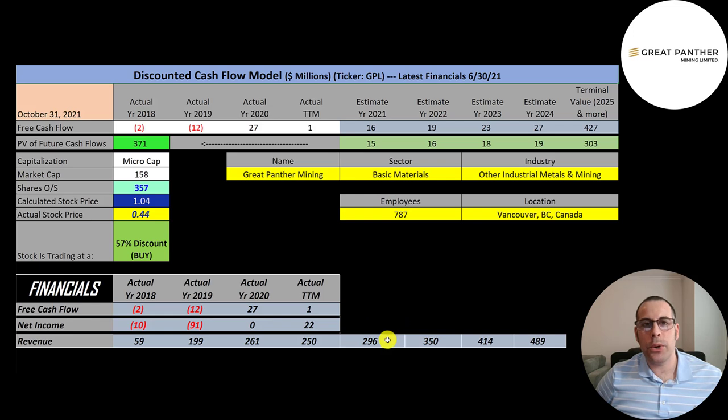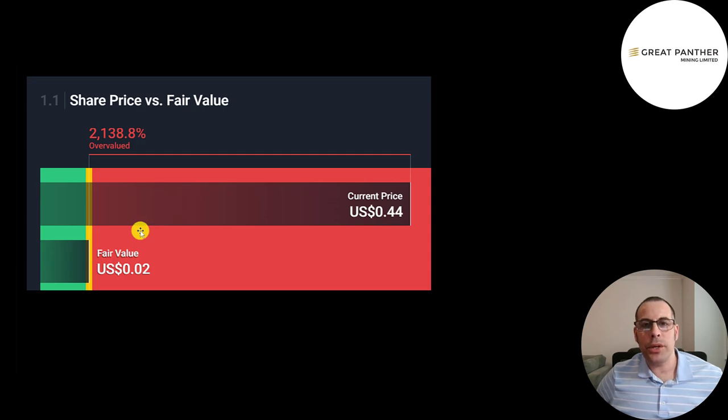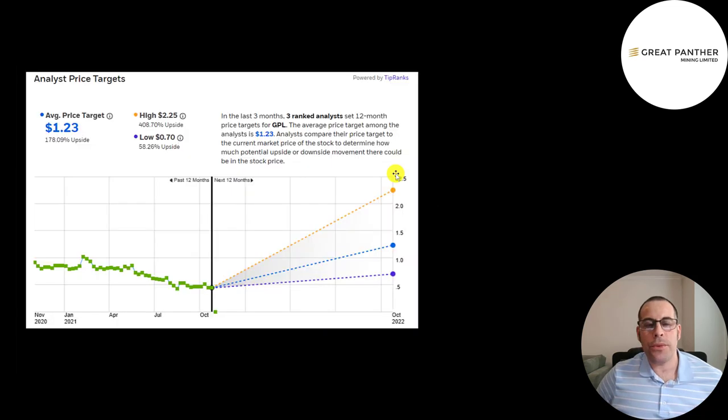To calculate future revenue, I grew it at 18.2% for the next four years. To calculate future free cash flows, I looked at what percent of revenue converts to free cash flow: summing the two free cash flow numbers ($28M) divided by the two revenue numbers ($511M) comes out to 5.5%. I multiplied future revenue by 5.5% to get future free cash flows. Simply Wall St values the company at 2 cents (extremely overvalued), while three analysts had an average price target of $1.23, with a low of 70 cents and a high of $2.25.